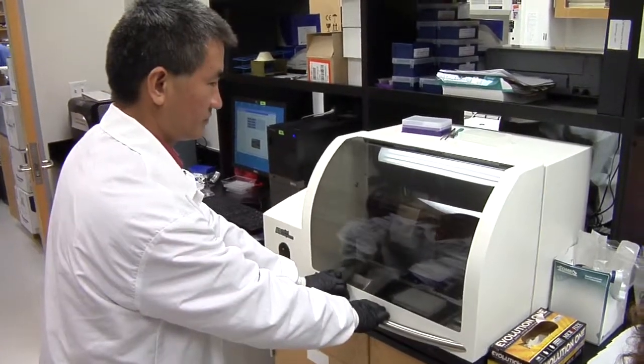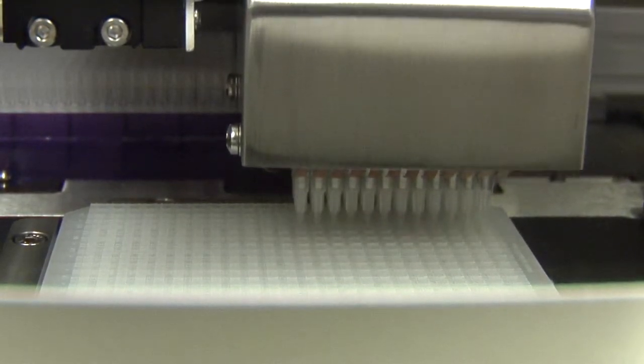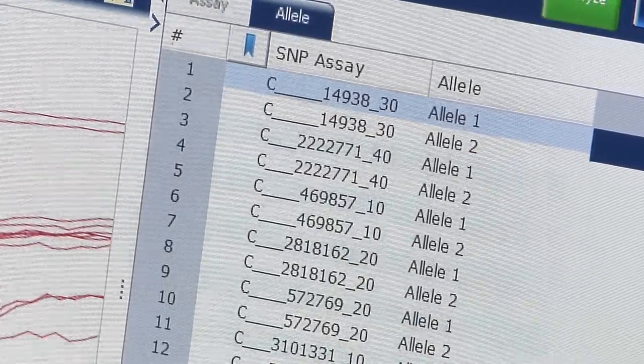Researchers and physicians are teaming up to offer some UF and Shands patients a new way to find out what treatments are just right for them. One of the things that really makes someone unique is their genetic information. The new approach, called personalized medicine, will give treatment recommendations based on a person's genetic makeup.